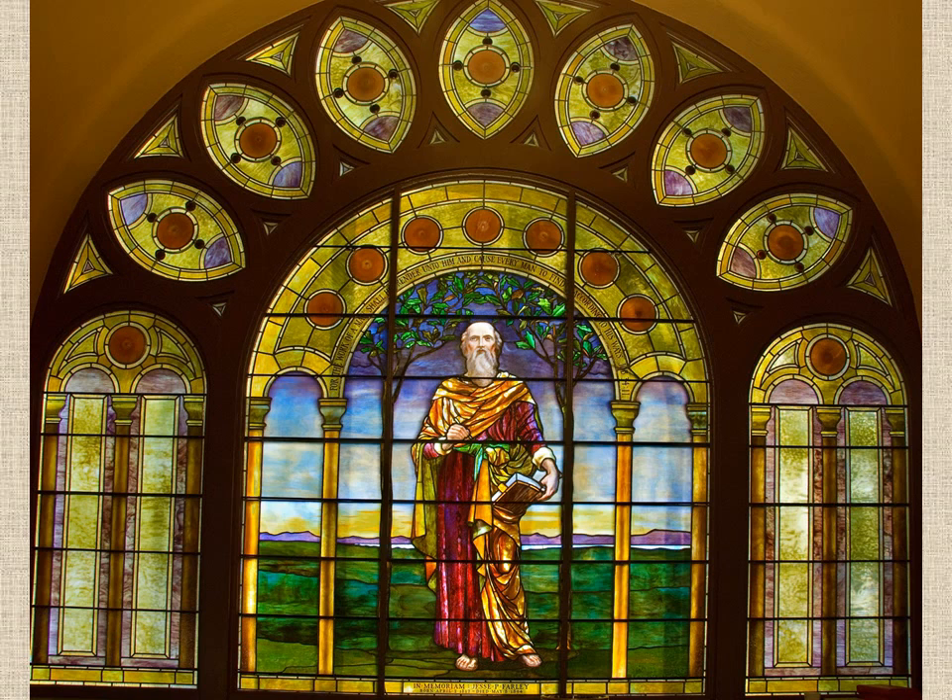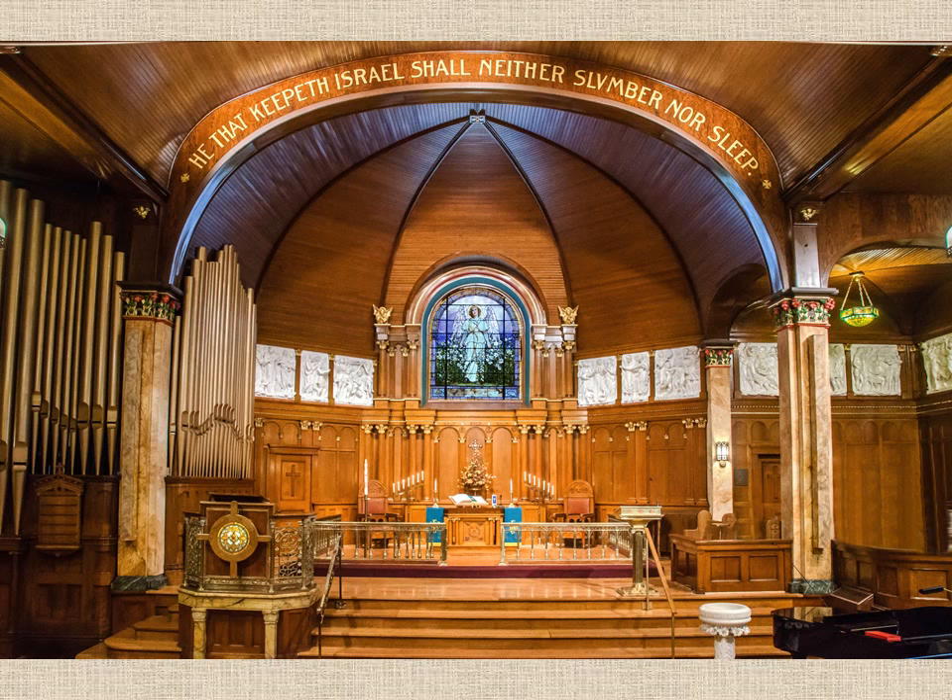If you look up at the balcony area, you will notice our largest window, the window of Job. This window is 18 feet by 15 feet and the man featured in this window depicts the unknown author of the book of Job. This window has special lighting on it so the middle of the window is highlighted at night in its brilliant colors. As you turn your attention to the altar area, you will notice that the altar is extremely ornate for the Methodist church. When this building was being designed, there was a lot of Episcopalian influence in this area.